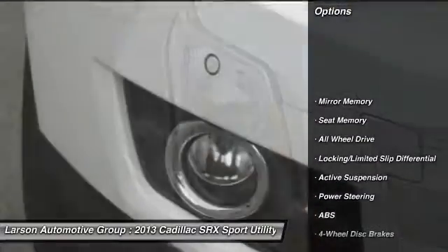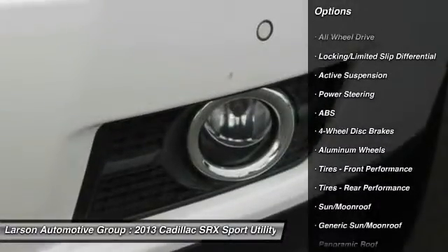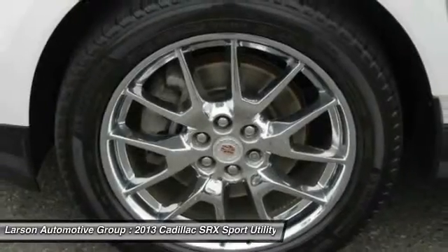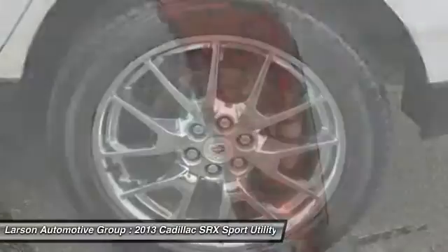Stability control, lane departure warning, traction control, backup camera, navigation system, power passenger seat, steering wheel audio controls, keyless entry, remote engine start, all-wheel drive.